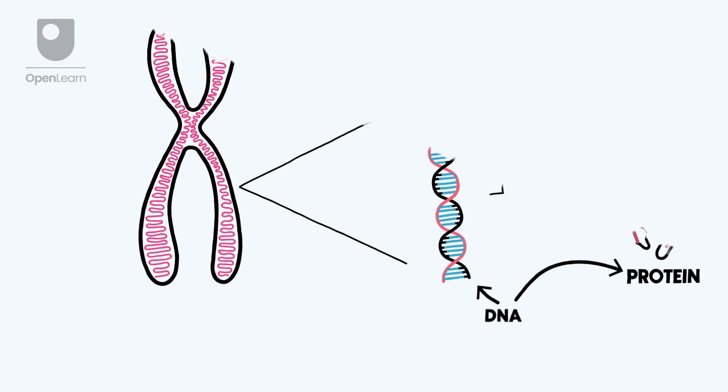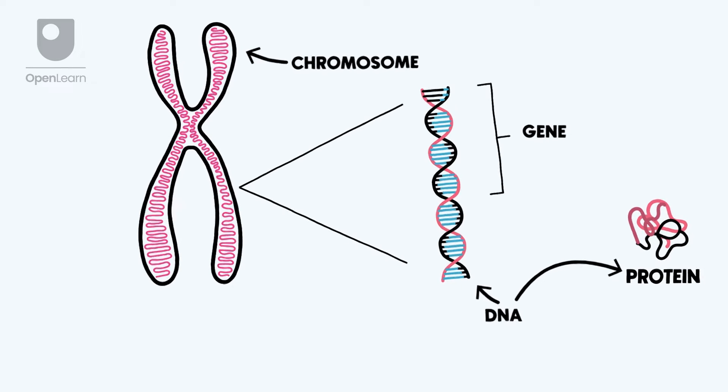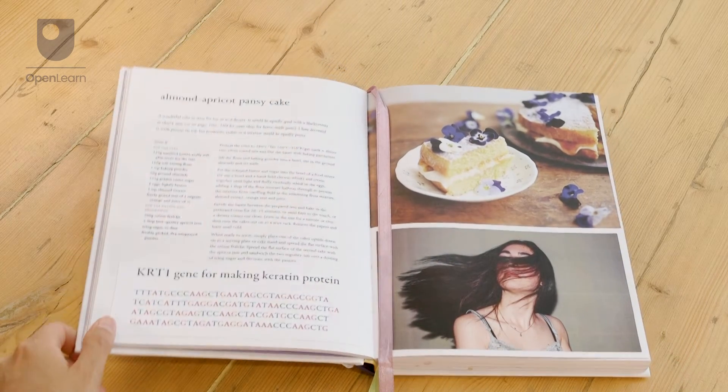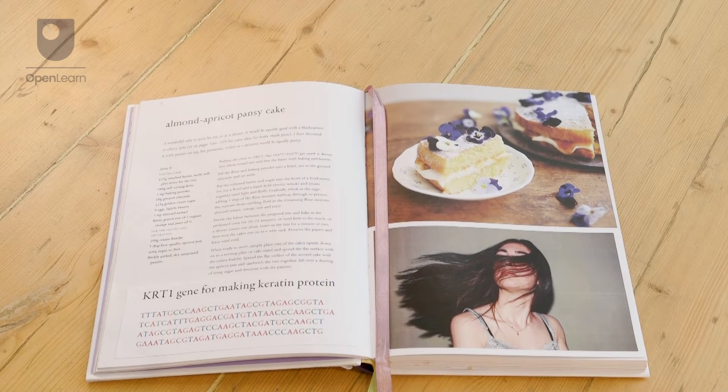Each chromosome, much like a recipe book, contains many sets of instructions for our body to make the chemicals we need to live and grow. These chemicals are called proteins, and the sets of instructions used to make them are called genes. Genes can be thought of like the recipes in a recipe book, with each giving the instructions for a different dish, or in the case of a cell, a different protein.